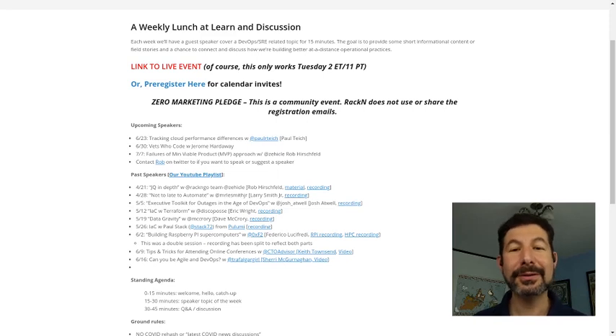This week's Distance DevOps Lunch and Learn was a remarkable discussion about cloud hardware, hardware performance, and getting the best deal out of the cloud and understanding what's going on behind the scenes. Paul Teich led us through a great discussion.